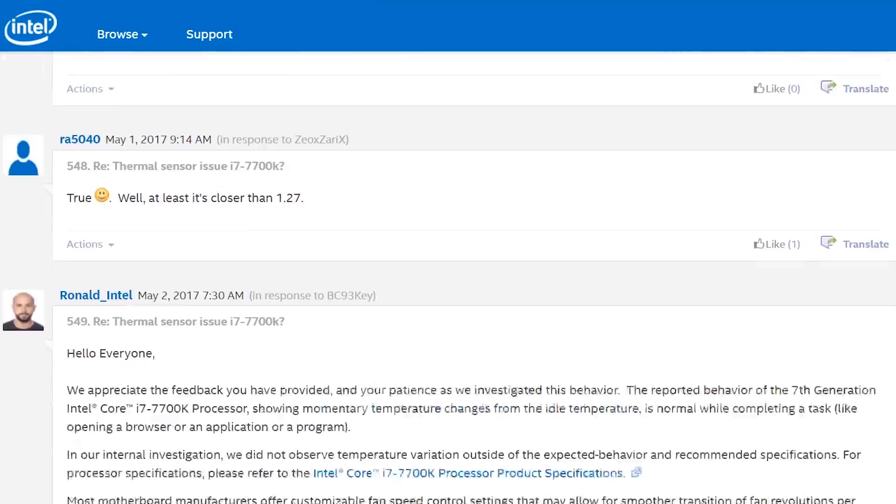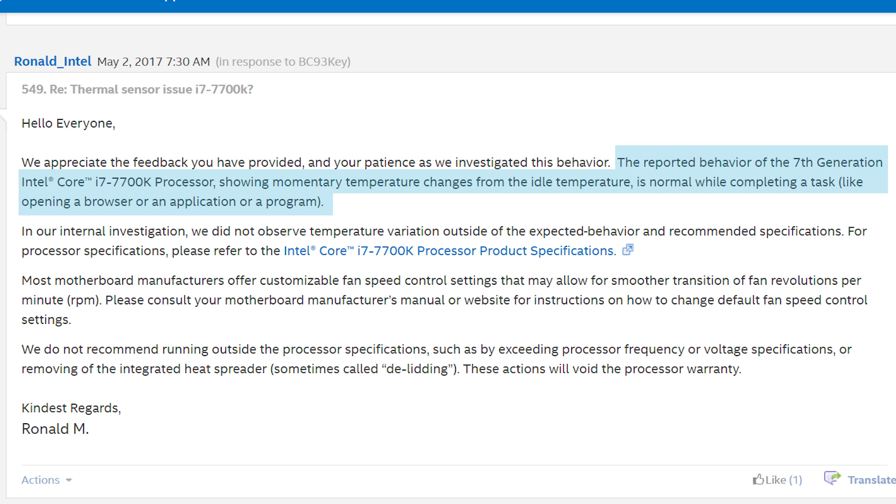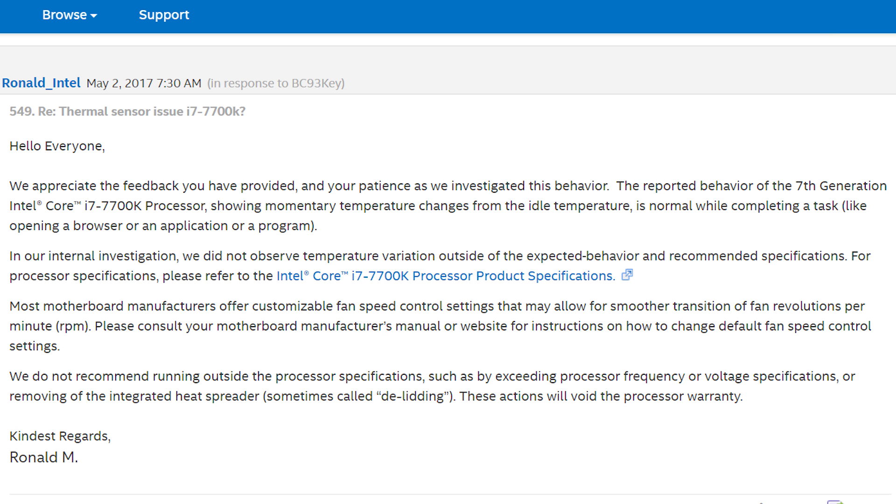So what was Intel's response? I won't read the whole thing, but I'll point out a couple areas. In the first paragraph, quote: "the reported behavior of the 7th generation Intel Core i7 7700K processor showing momentary temperature changes with the idle temperature is normal while completing a task like opening a browser or an application or a program." People are a little upset, and I don't really blame them, especially since Intel originally stated it's not normal. But keep in mind that the original rep probably doesn't understand the intricacies of the CPU.